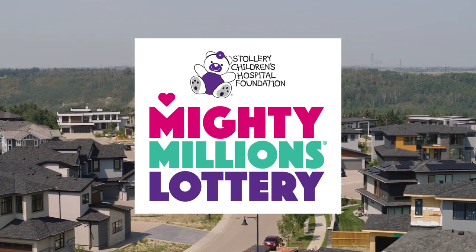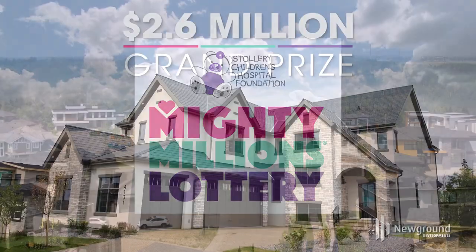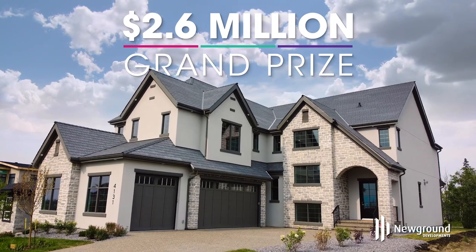I'm here with Ashley and Brian McLean with New Ground Developments inside a beautiful house — the Mighty Millions Lottery show home this year. What was the design influence for this house? What were you thinking when you wanted to put this together?